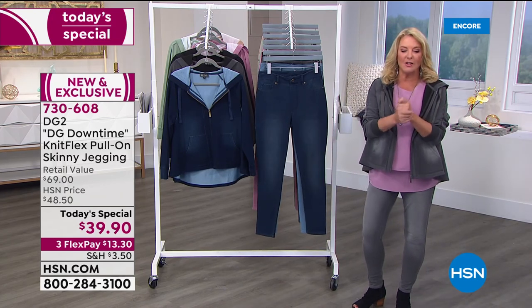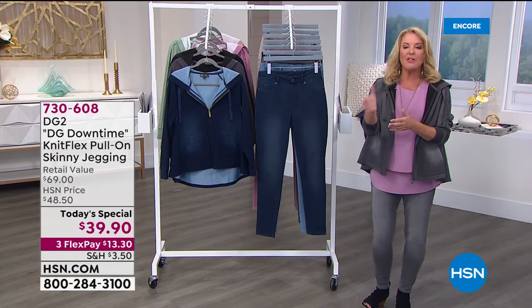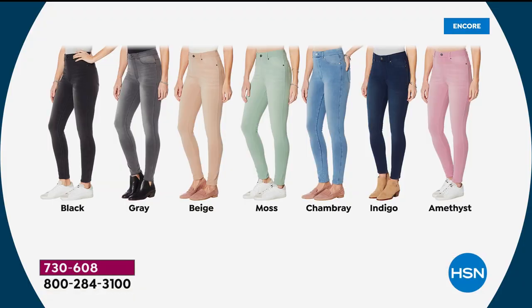Here's a quick snapshot of all the colors: amethyst — I'm calling that pink amethyst — indigo, chambray, moss, beige.